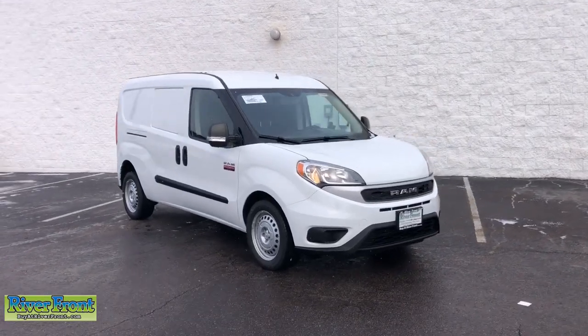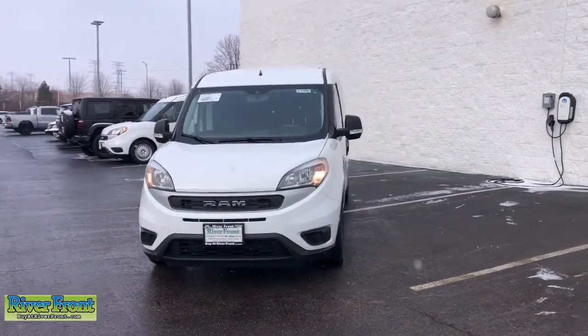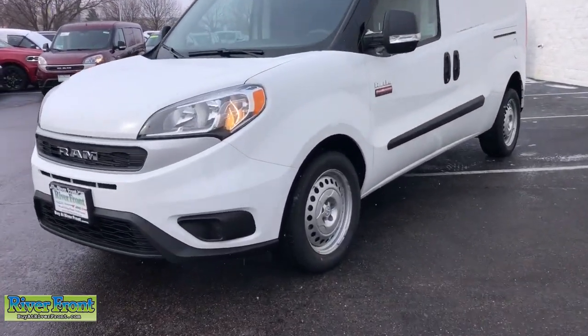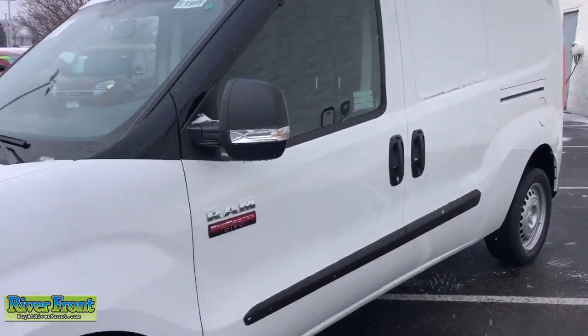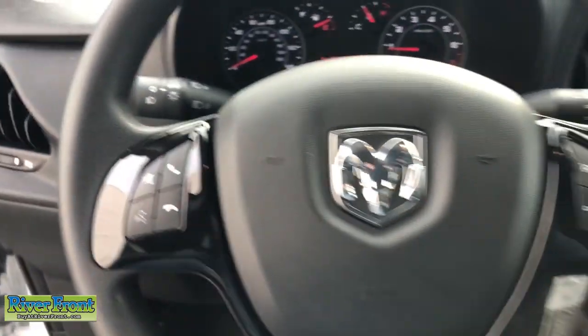Picture yourself in the 2022 Ram Promaster City. Enjoy a view of this convenient Ram Promaster City, the work van that leverages impressive cargo capacity, modern tech, and easy maneuverability to help your business succeed. The following are some of this vehicle's highlighted options.